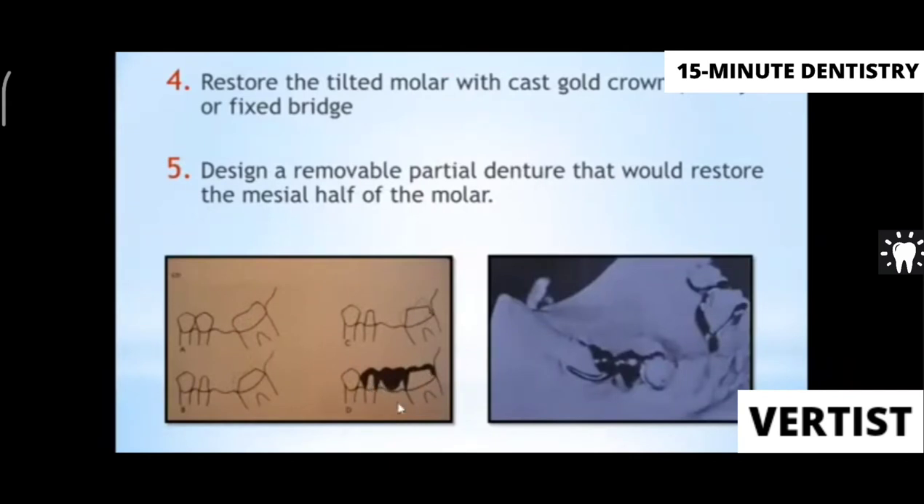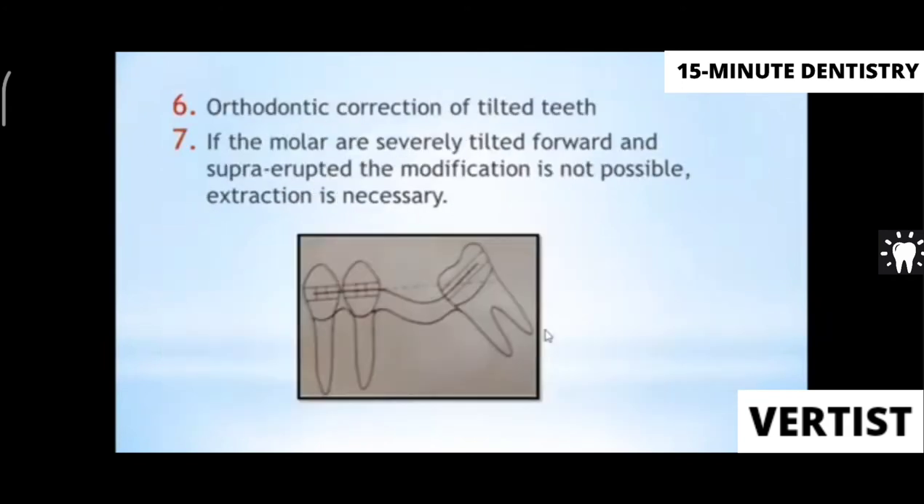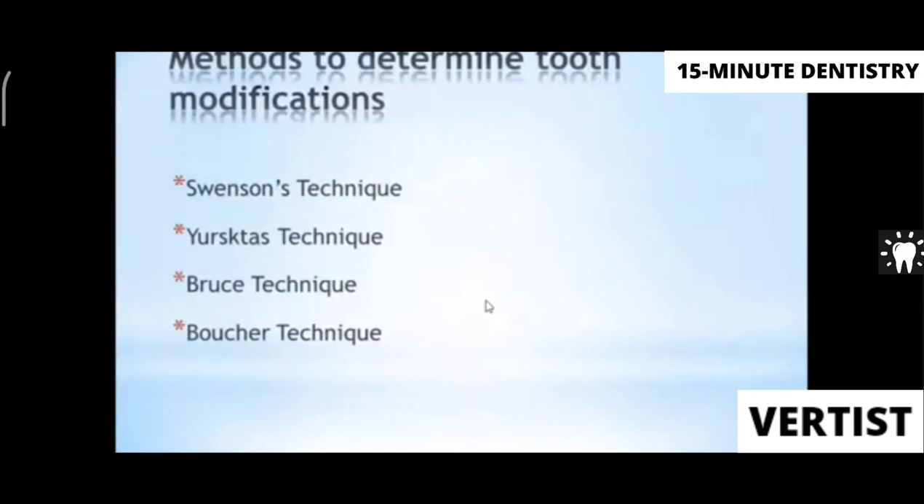To correct tilted molars, you can change the inclination by giving an FPD, a telescopic crown, a simple FPD, or an RPD. Orthodontic correction is also an option. If the teeth are severely tilted and none of these treatments are feasible, extraction may be necessary. Significant modification of the opposing arch teeth is usually required before fabricating a single complete denture.